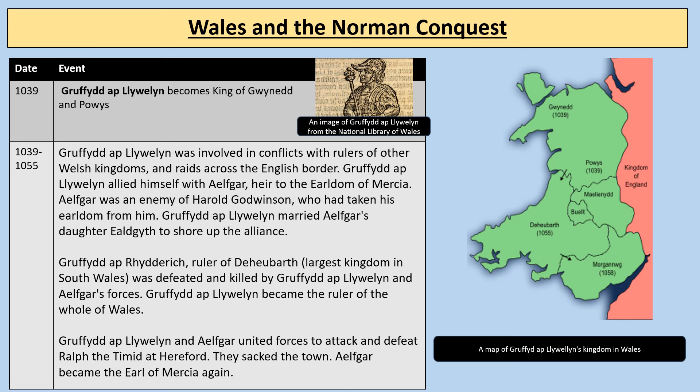Looking at the timeline: in 1039, Gruffudd ap Llywelyn became the King of Gwynedd and Powys in the north, making his reputation within those northern kingdoms. Between 1039 and 1055, Gruffudd ap Llywelyn was involved in conflicts with rulers of other Welsh kingdoms and raids across the English border. However, Gruffudd allied himself with Ilfgar, who was heir to the earldom of Mercia and was an enemy of Harold Godwinson, who had taken his earldom from him. Gruffudd married Ilfgar's daughter Edith to shore up this alliance.